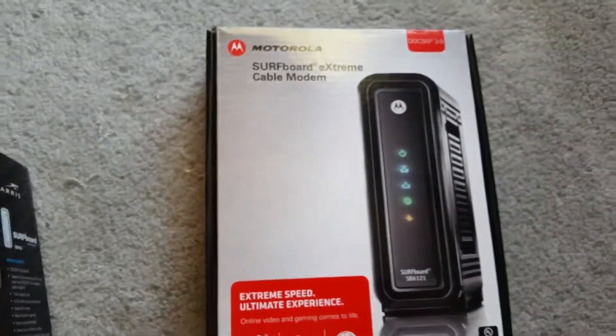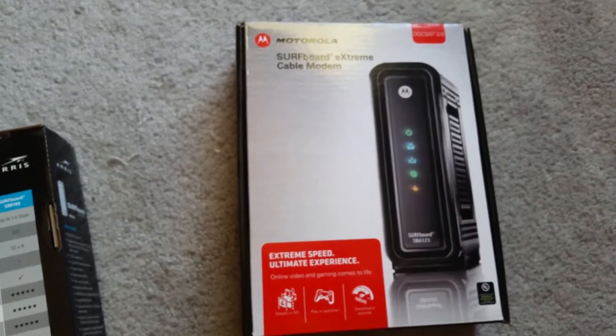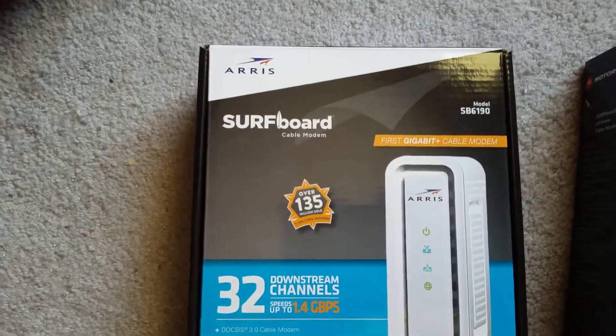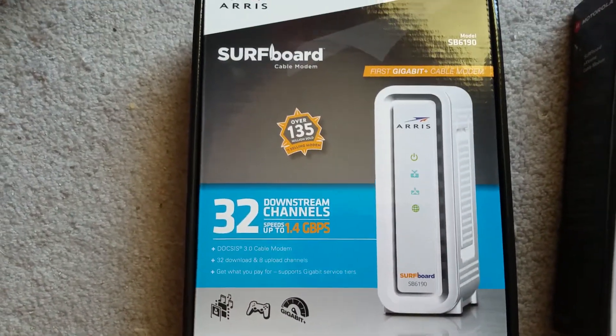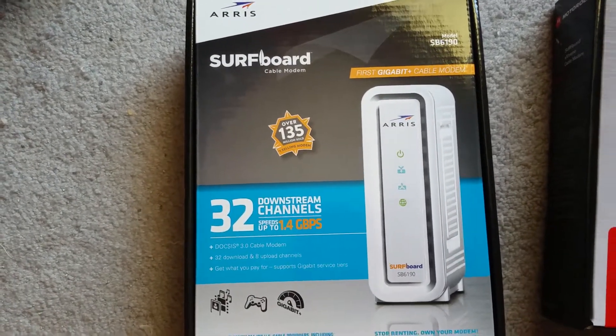This is a hell of a modem. I'm going to be selling the old one on eBay, so if you're interested, hit me up — it's in like-new condition. The SB6190 is supposed to be the world's fastest modem. I've had it installed and running for about a week and a half now.